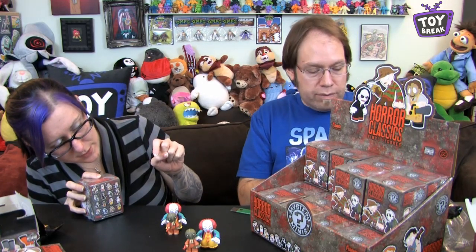How many are in the series? I think there's 16 — 4 times 4. And there are a couple of chase variants. It looks like it's 16 with 4 chases: a bloody Chucky, a video-game-colored Jason, a bloody Texas Chainsaw, and a glow-in-the-dark Pennywise. So technically there's only 12 regular ones we need. There are 24 in this case, so we are going to get a bunch of doubles. That's okay — I feel better about things.